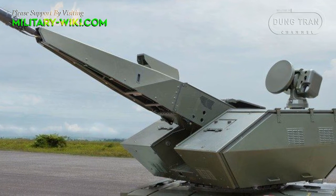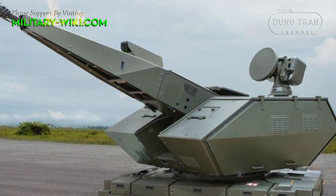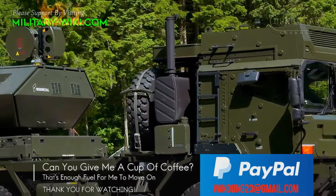It can even detect incoming rockets, artillery and mortar shells, and very small drones, and swiftly neutralize them with maximum economy of effort.